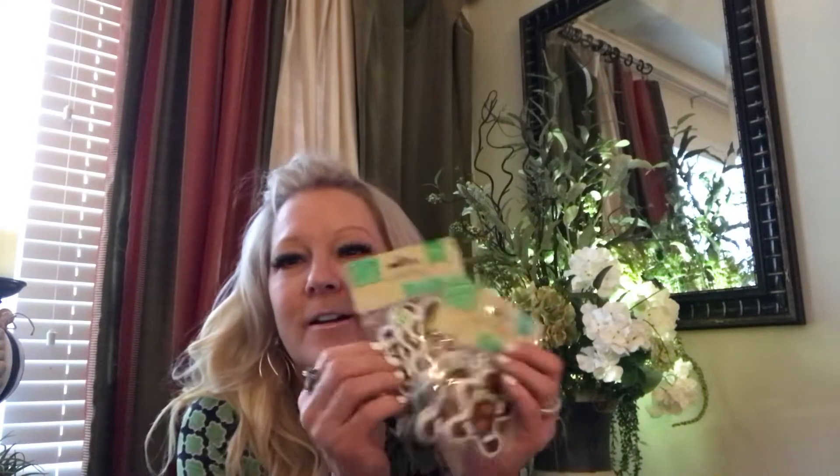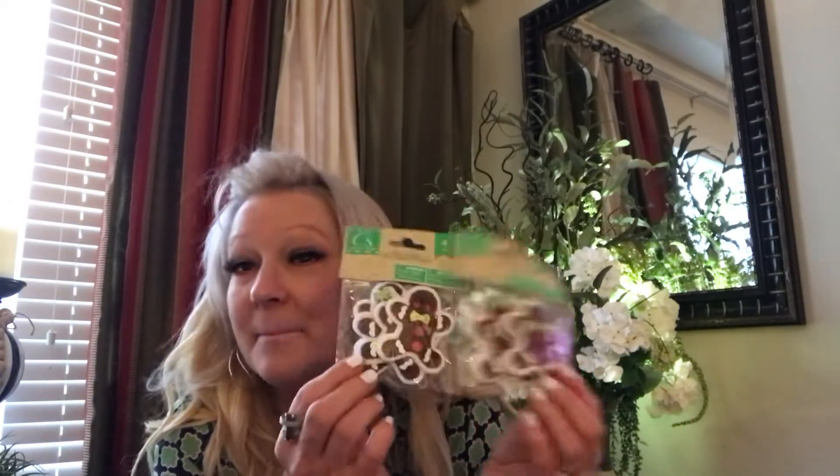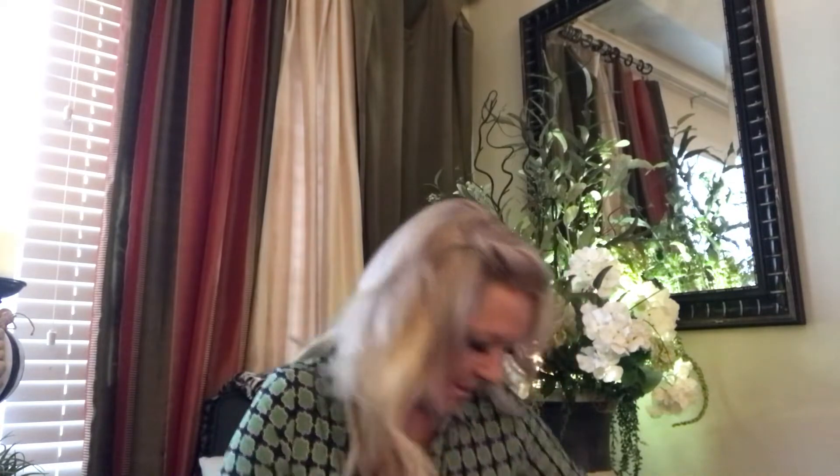These are the cutest ever. Look at this little gingerbread man. They're just little felt stickers but they're so cute. And I'm not normally a gingerbread person but I could not resist. Look at that — and they're thick.